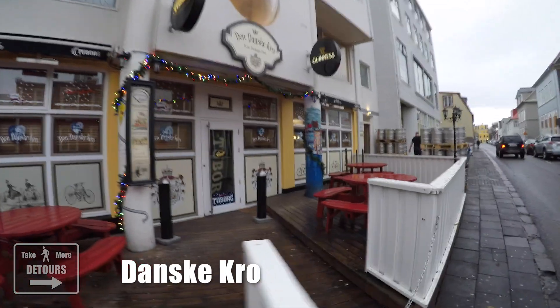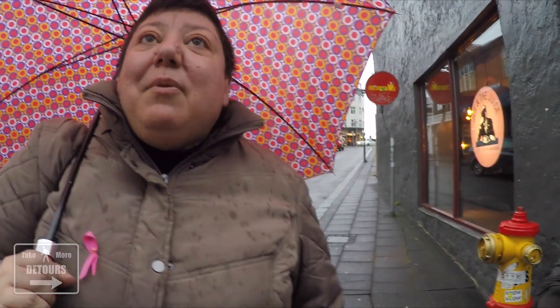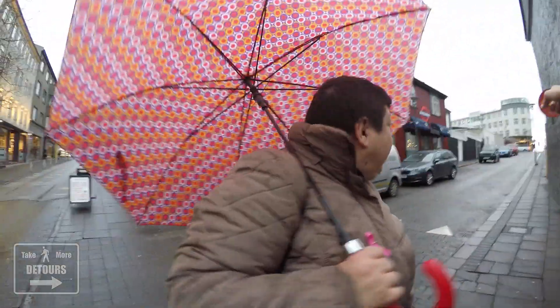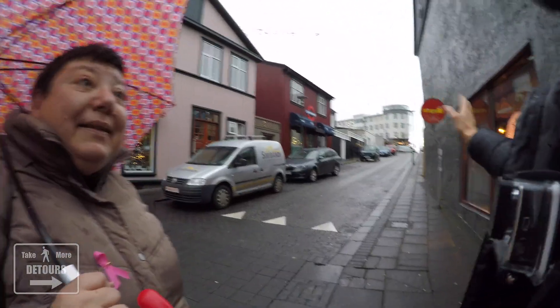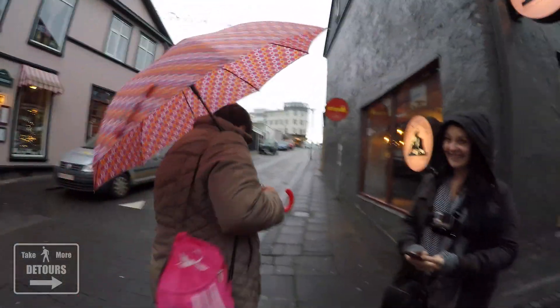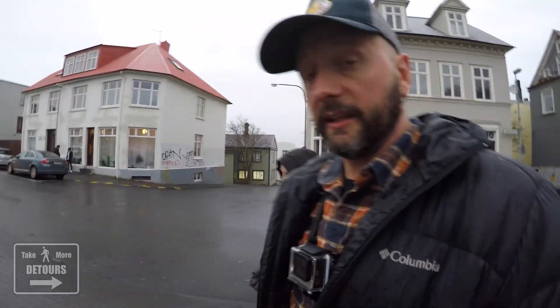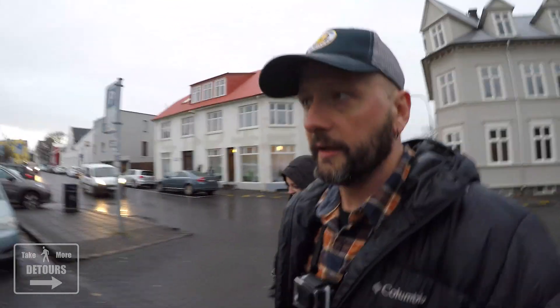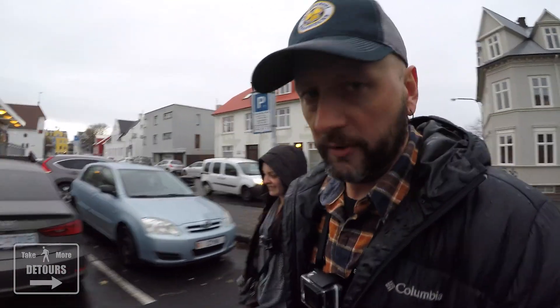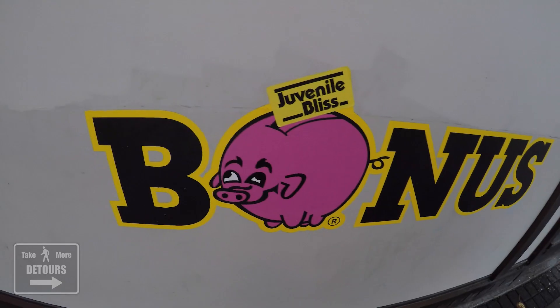We walked past some familiar sights that made us feel like locals. You got to take a peek at Bonus — take a right after the parking garage and it's right there, you'll see the pig everywhere. Bonus has, I think, the greatest logo ever created by humans. Logo, mascot, call it what you will — I call it a drunk pig.